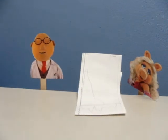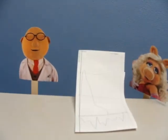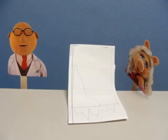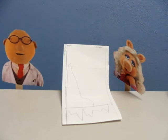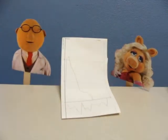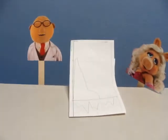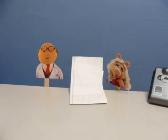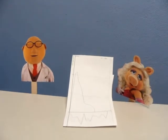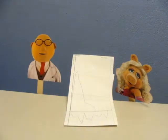We have printed off your test results from your forced spirometry test. It indicated that you have a truncated flow volume loop. Also, from the sound of your inhalations and exhalations, it appears that you may have paradoxical vocal fold motion. You should really schedule an appointment for a laryngoscopy with my secretary, Deb, and we will recommend you for therapy with a speech-language pathologist.